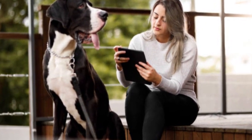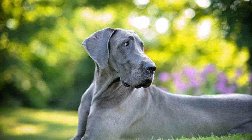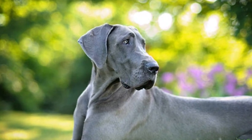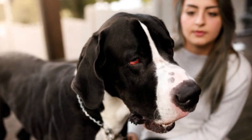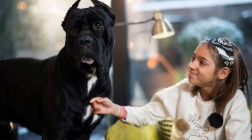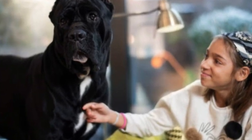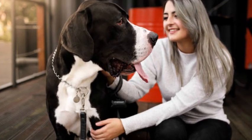In summary, the Great Dane is a majestic and gentle breed that captivates the hearts of many dog enthusiasts worldwide. Their imposing size, combined with their loving and loyal nature, makes them stand out as an extraordinary and cherished companion for those who can provide them with the care and attention they deserve.